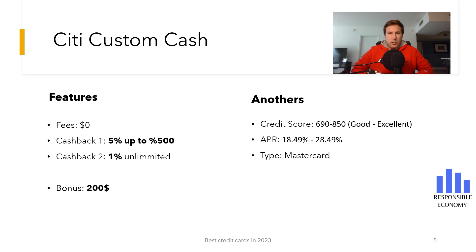You get 5% cash back on the first $500 in purchases each period, and then unlimited 1% cash back. The interest rate that you need to pay for deferring payments is between 18.24% to 28.24%. The first 15 months the interest rate is 0%. It is a Visa credit card and you need a good or excellent credit score.